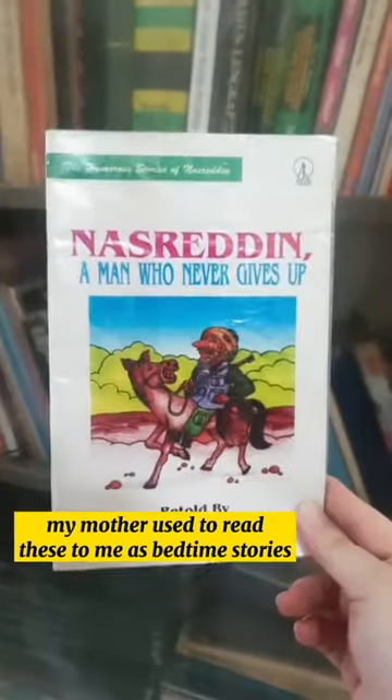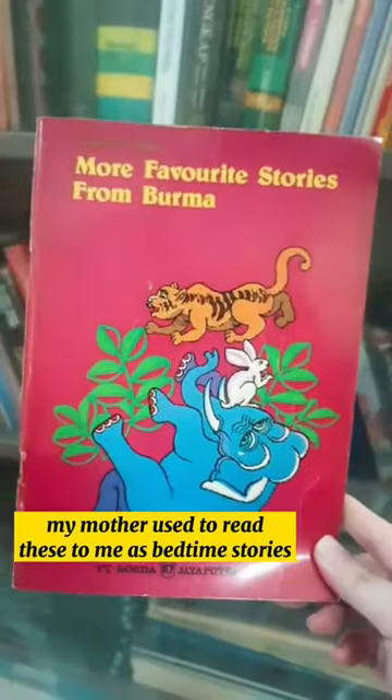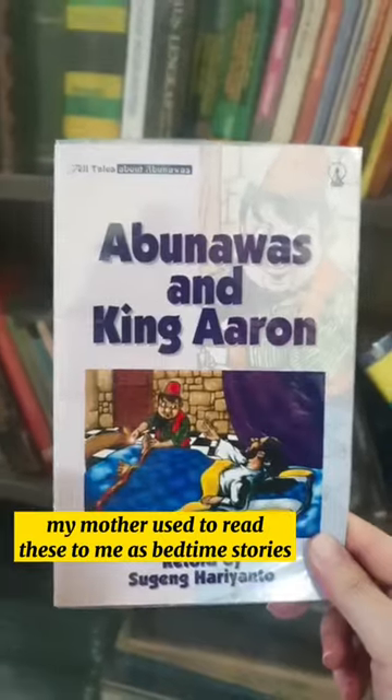Here are some English fiction books you can find on my mom's bookshelf. They have quite easy English to follow because they're made for English learners.